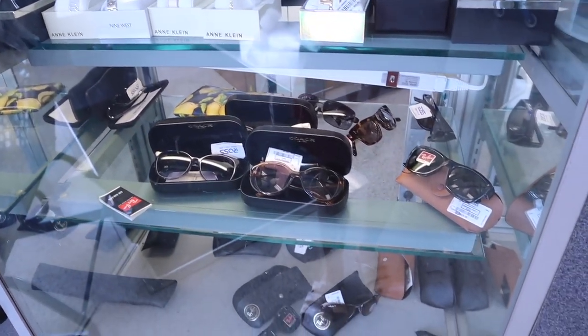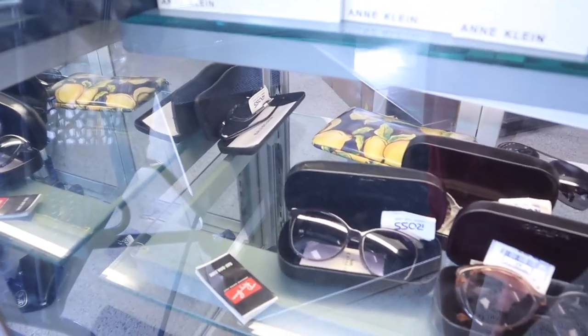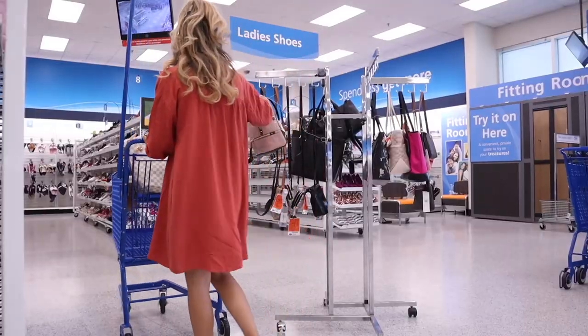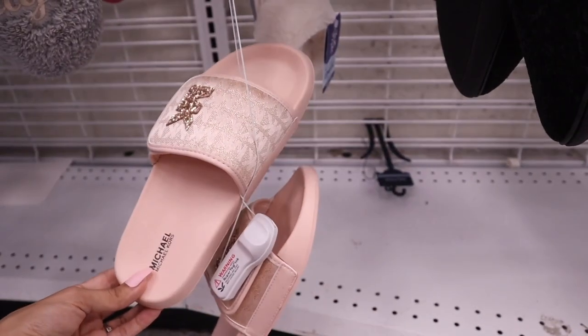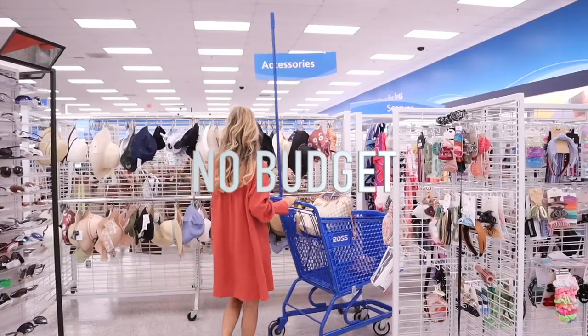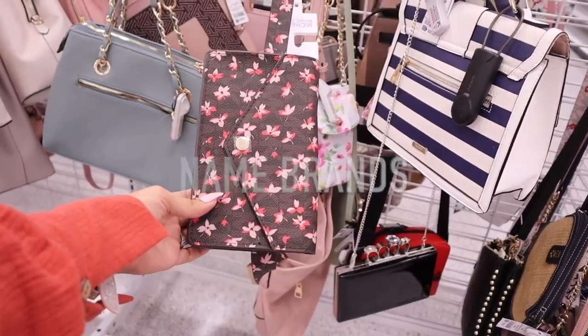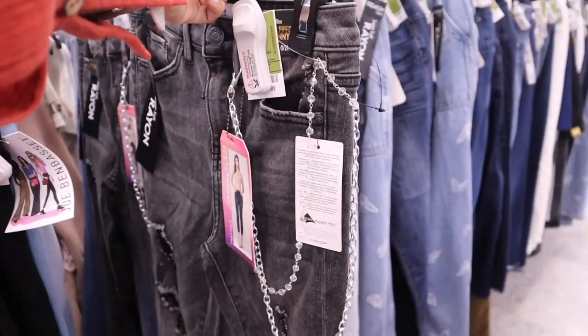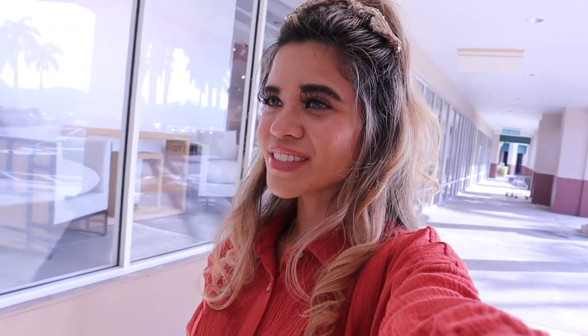Right when I walked in, I found so many amazing brands — this is literally insane. Make sure you watch the whole entire video. Hey guys, welcome back to my channel! I finally made it to one of my favorite Ross locations.